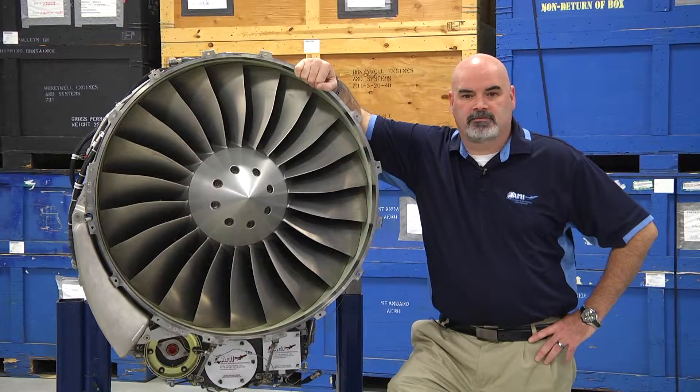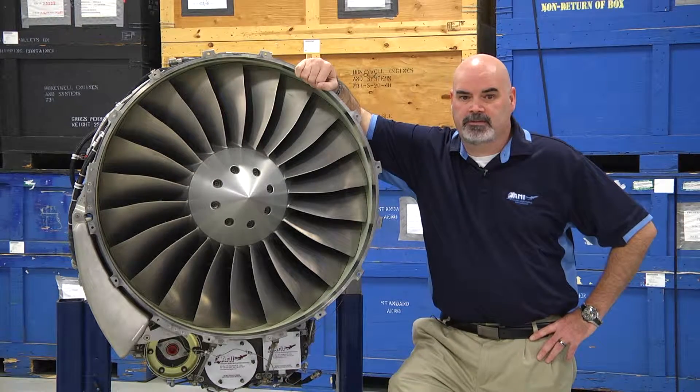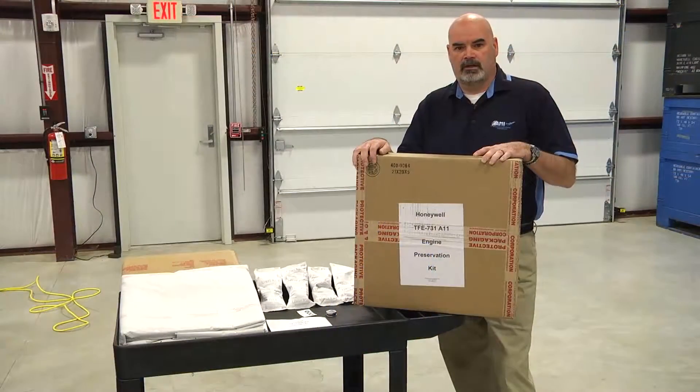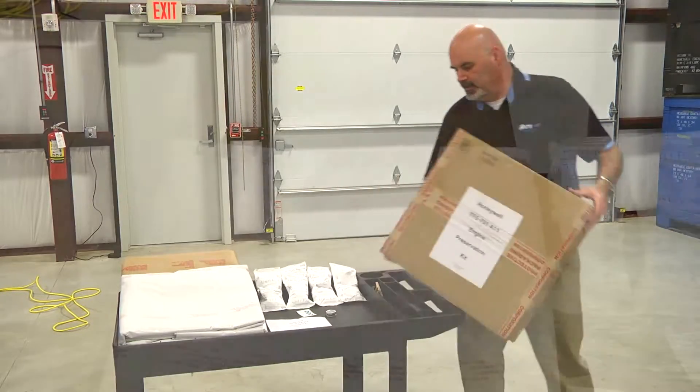Many of these engines, when the aircraft runs out of its useful life, the engines come off and need to be properly preserved. That's one of the things we're going to show you today — how to make sure it's done properly.